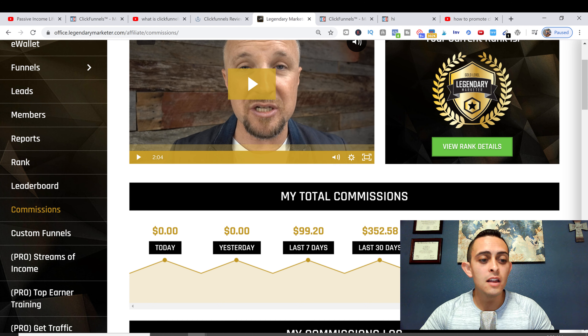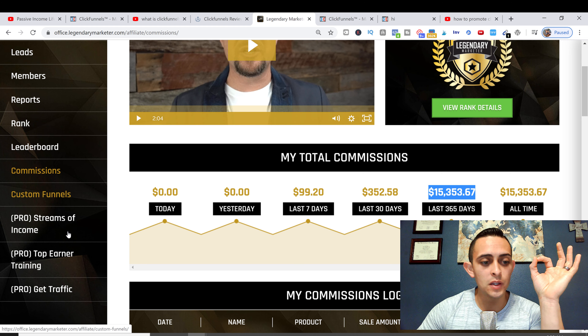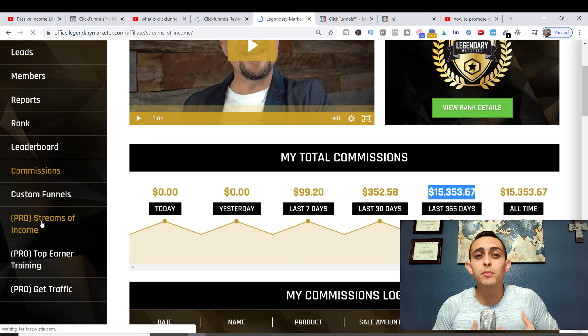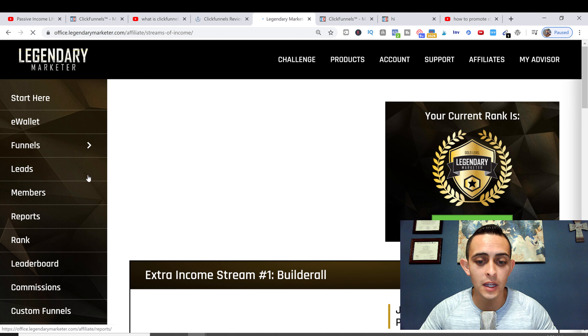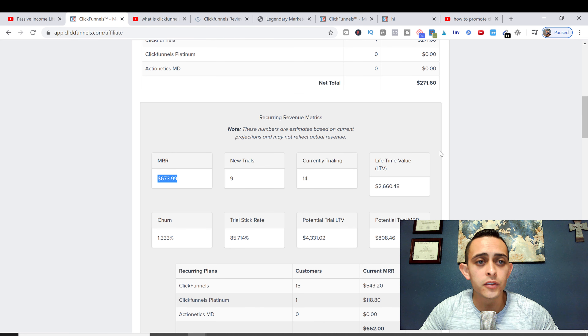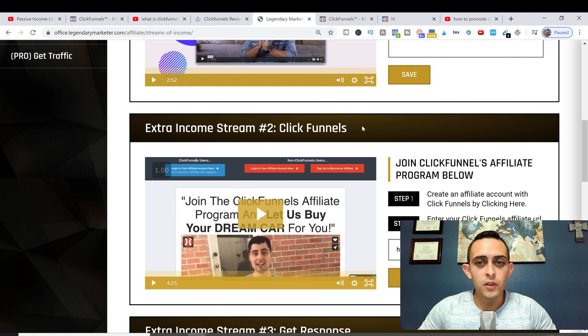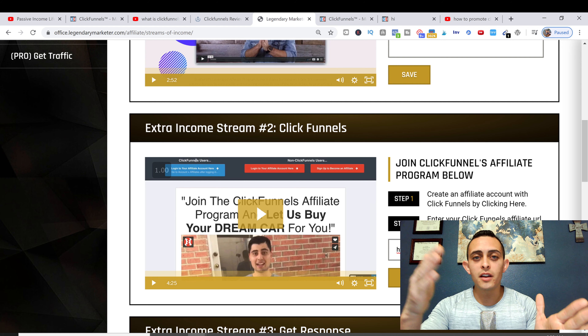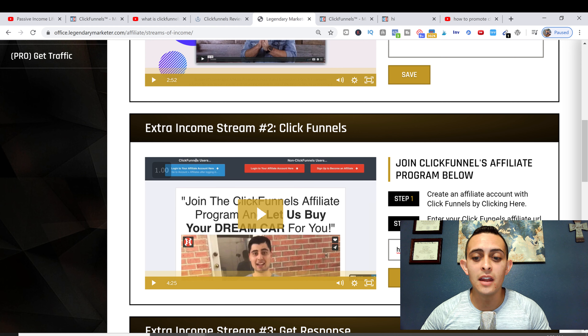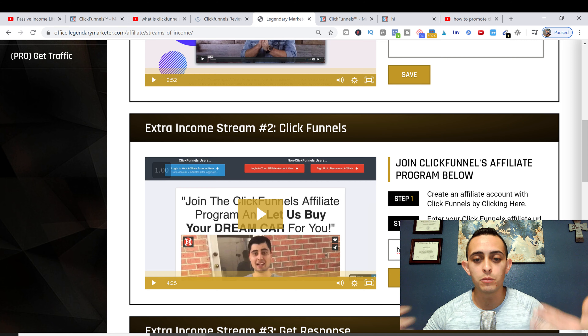They actually promote ClickFunnels for you, which is really cool. Once you become an affiliate for Legendary Marketer, you go to the Pro Streams of Income section and put your ClickFunnels affiliate link right in there. You get your affiliate link from ClickFunnels under 'Get My Links,' and you paste that link into the Legendary Marketer dashboard. Then as people go through the Legendary Marketer program, they get recommended ClickFunnels.